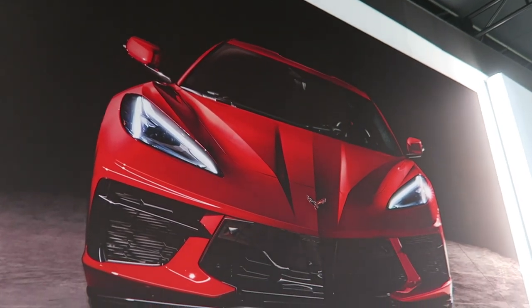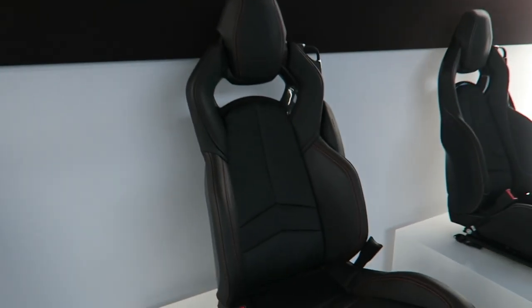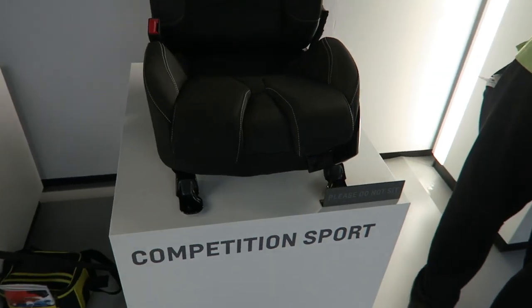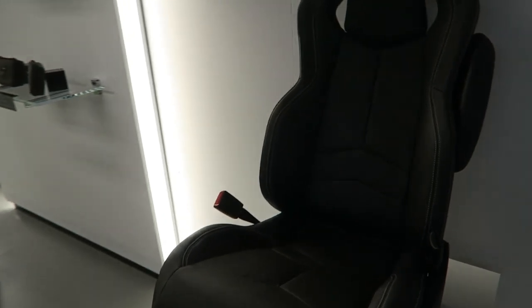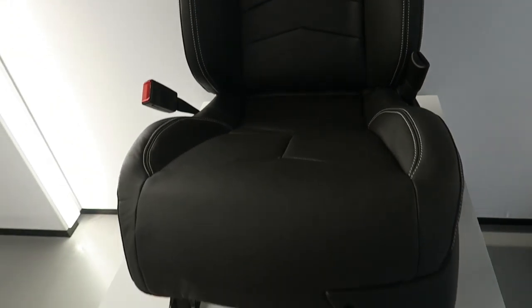Here's a big mural of the C8. These are the different seats, starting from the base GT1, going up to GT2, all the way to Competition Sport. We start back at the beginning — they're all bucket seats. The GT1 is the most comfortable one, I assume, in leather.